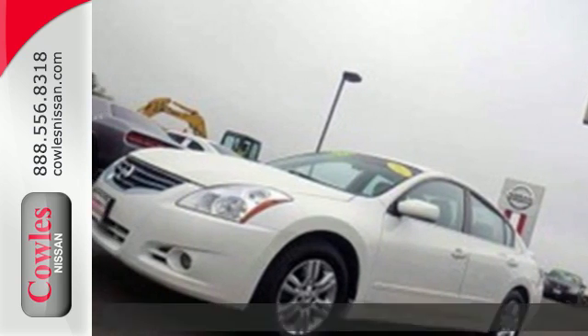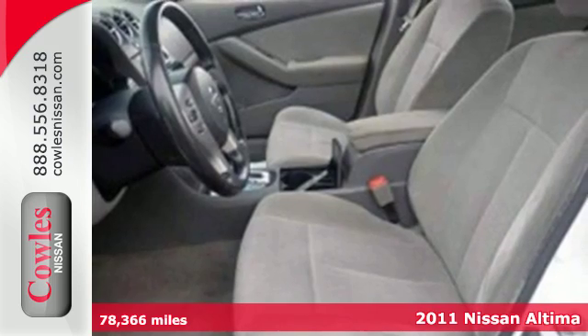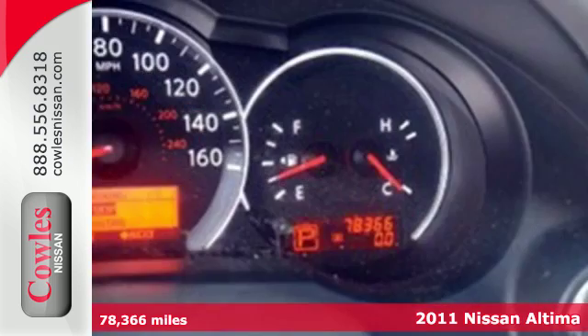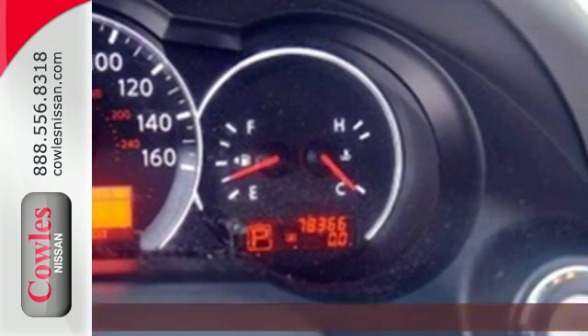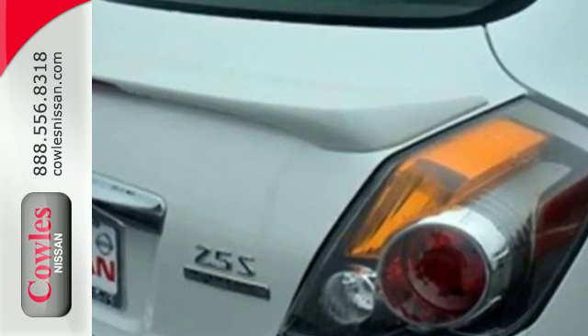It's a 2011 Nissan Altima. Dare to compare it to any competitors with its stunning array of standard equipment, including air conditioning, steering wheel cruise controls, child safety locks, stability and traction control, and MacPherson strut front suspension.